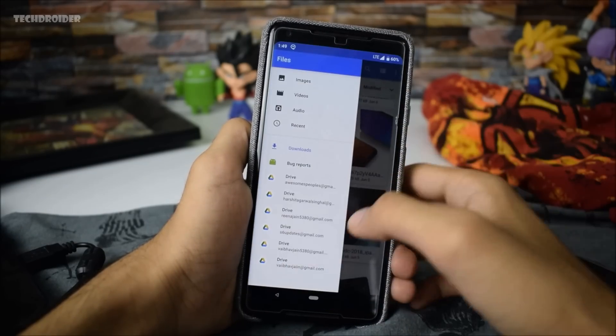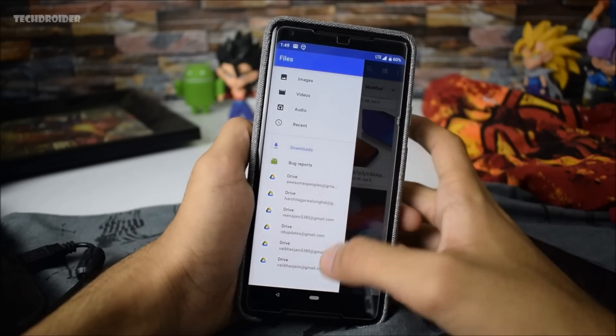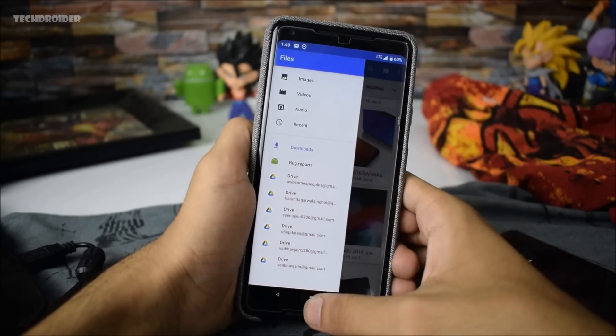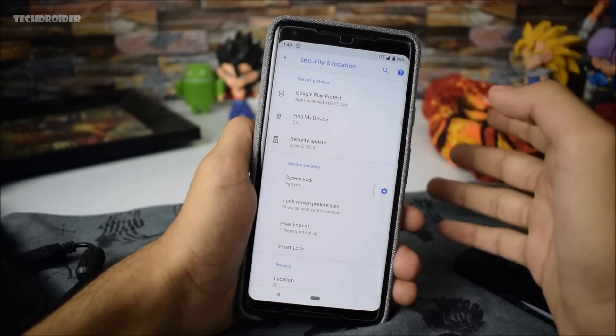Another change you will notice is that the Download application is now gone and we now have the Files application. The interface is exactly similar, so no difference at all in the interface, but Downloads is now converted to Files.